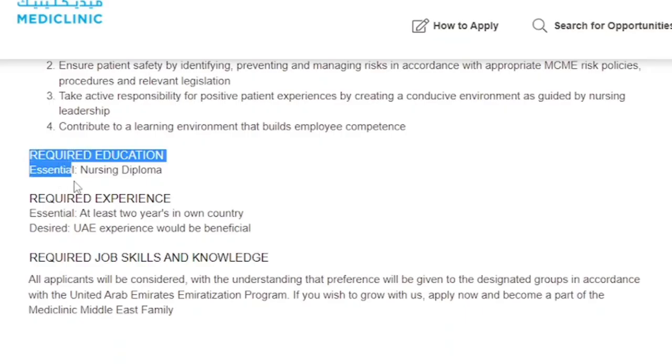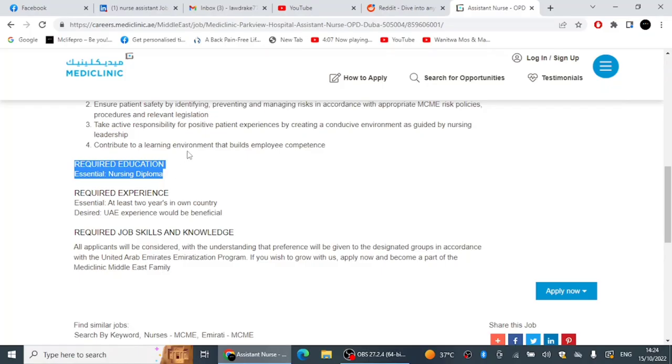If you click on the Assistant Nurse OPD position at Mediclinic, the required education listed as essential is a nursing diploma. They are not specifically asking for a license, but if you have one you have an advantage. If you have a nursing diploma or a bachelor's degree in nursing, this position is good for you — the salary is really good, around 6,000 dirhams or more.